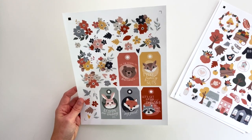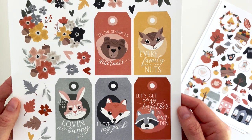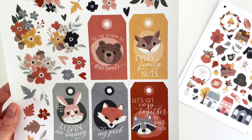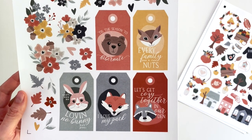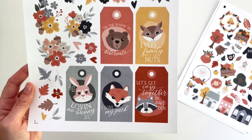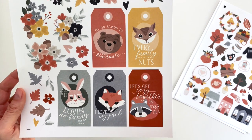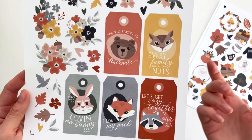The second sheet has all of the florals on it, and I had so much fun with these tags. I wanted to include the animals in a way that made sense to me, because I don't actually use a lot of animals in my scrapbooking — but if they make a reference to something else they make more sense. So I put them all on tags with little phrases: 'tis the season to hibernate,' 'every family has a few nuts,' 'I can't see me loving no bunny but you,' 'I love my pack,' and 'let's get cozy together in our den.' It makes sense with the animals and also with family and home.